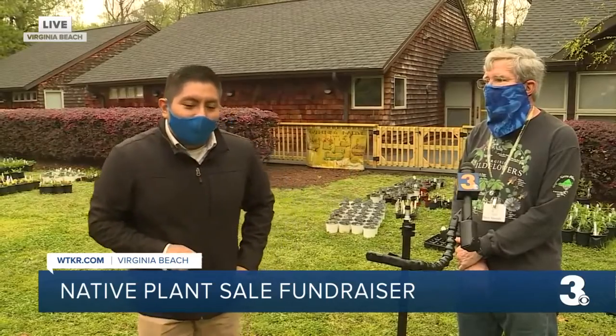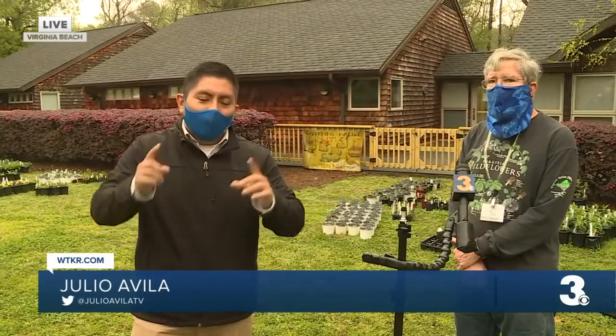If you go to WTKR.com right now, we have all of that information for you. Make sure to wear a face mask if you're coming here. They're also encouraging social distancing. It starts at 9 o'clock here at the Lynn Haven House.